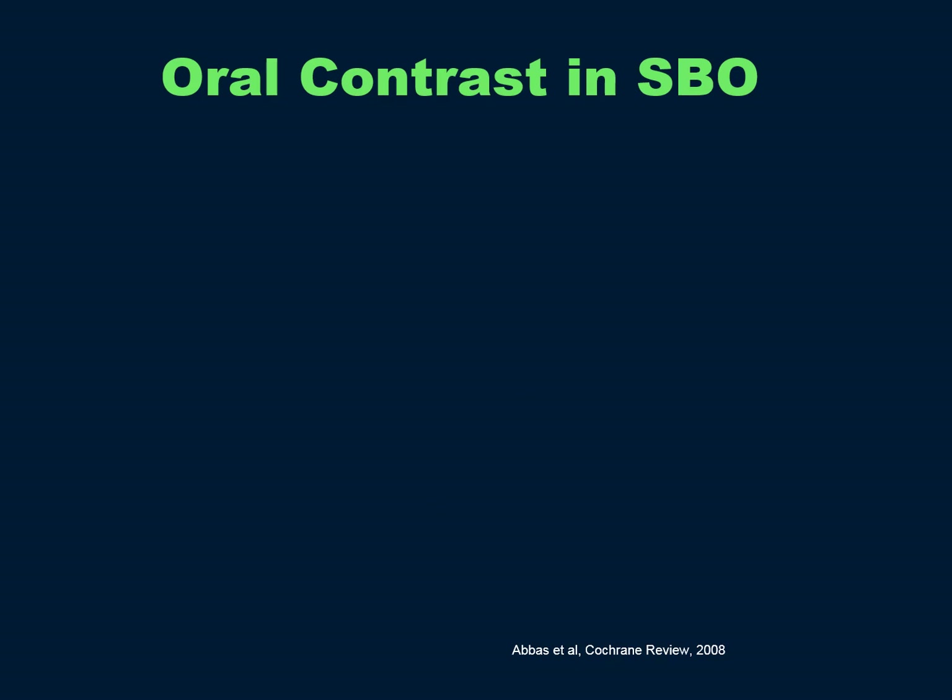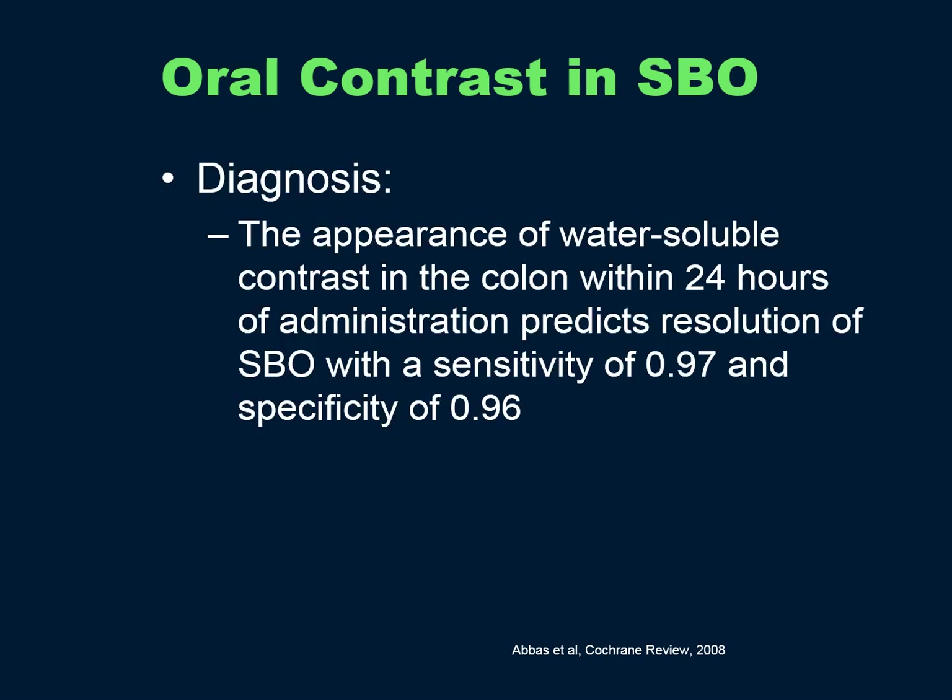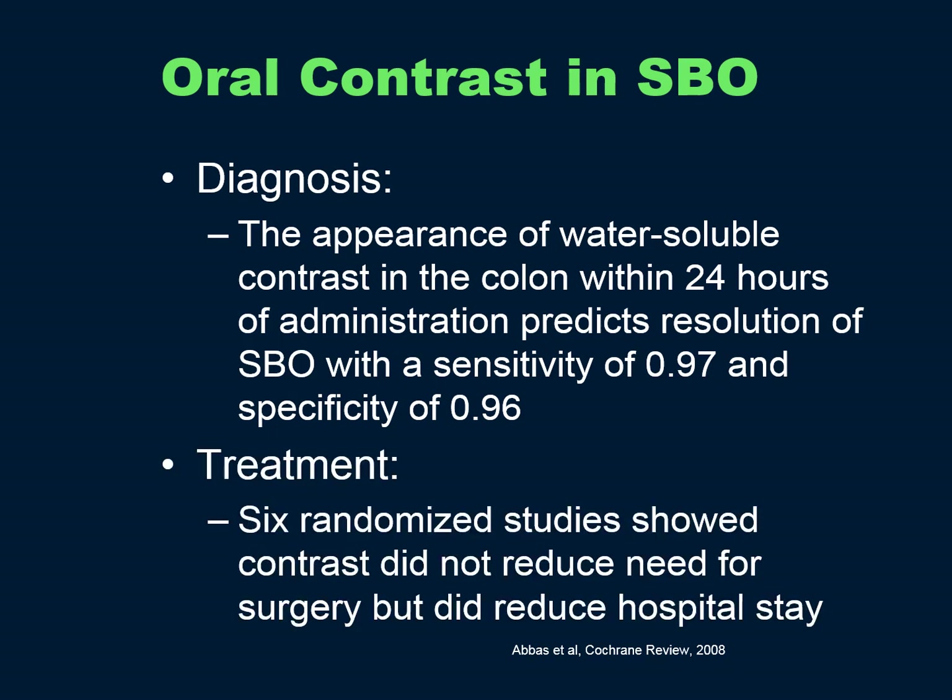There's a lot of literature on the value of oral contrast in small bowel obstruction, being both diagnostic and therapeutic. There was a very good Cochrane review on this. The appearance of water-soluble contrast in the colon within 24 hours predicts resolution of a small bowel obstruction with a sensitivity of 0.97 and a specificity of 0.96. Six randomized studies showed that contrast did not reduce the need for surgery but did reduce hospital stay.